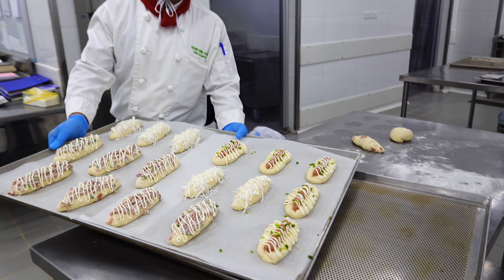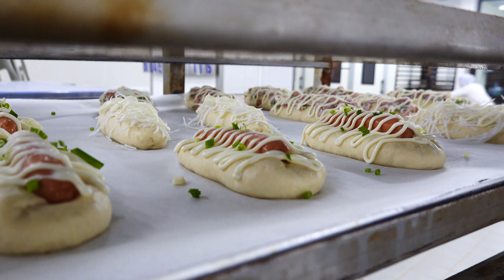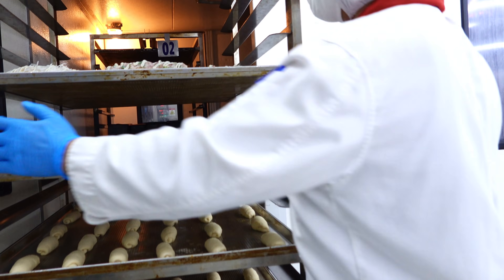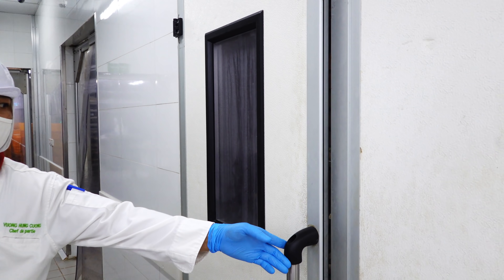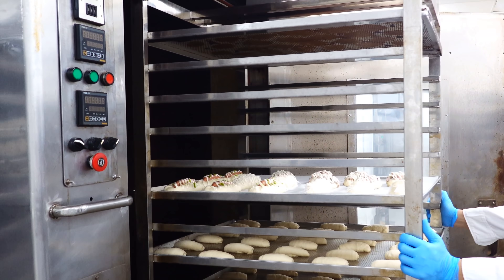Nhưng bây giờ bánh đã được đem đi nướng chưa? Chưa, bánh sẽ được xếp vào khay và đưa vào ủ khoảng 30-35 phút trước khi nướng. Và sau khi ủ xong, bánh sẽ được chuyển sang lò nướng.